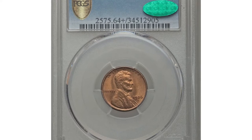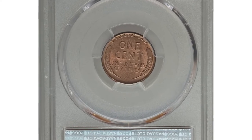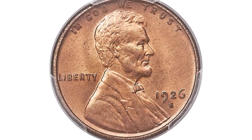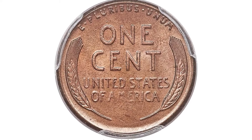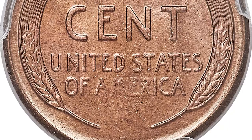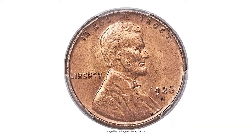This 1926-S cent in MS64+ Red condition is among the more challenging Lincoln issues, as original mint luster red pieces are major rarities at the gem level. Most of the coins handled over the years graded MS64, which is in agreement with certified population figures that show the bulk of the red population in this grade. However, those in MS64+ condition and over are extremely scarce.